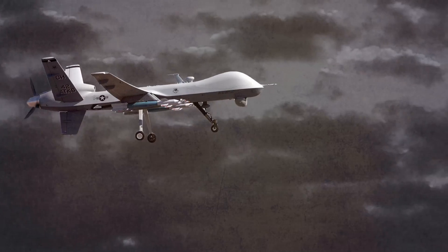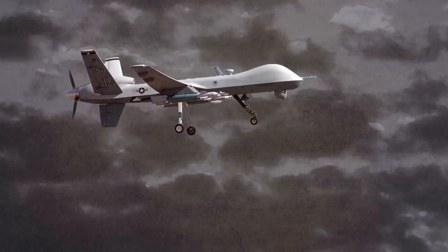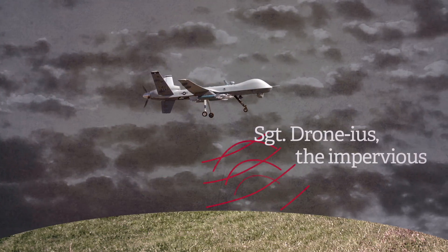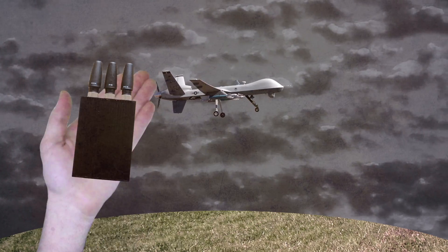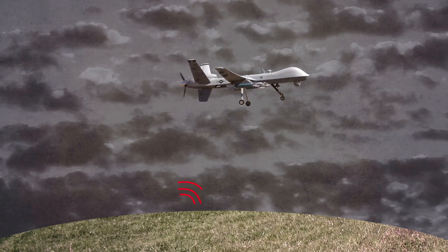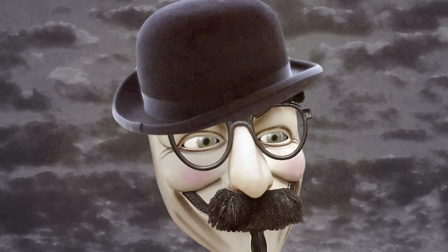Of course, not all drones are so easy to fool. Military drones, for instance, tend to use GPS radio waveforms that are more resistant to spoofing attacks. To take one of those down, you'd probably have to jam the drone's encrypted communication system and then feed in the wrong GPS information. All that takes at least a little know-how.